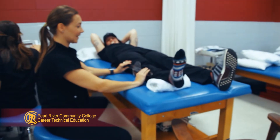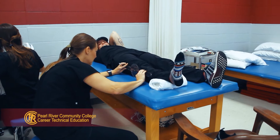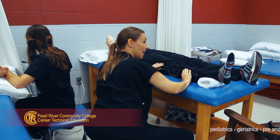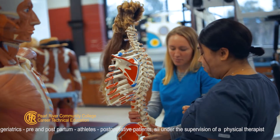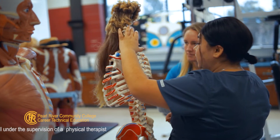The PTA graduate will work with a variety of patient diagnoses such as orthopedic, wounds, neurological, and trauma, across a varied patient population including pediatrics, geriatrics, pre and postpartum patients, athletes, post-operative patients, as well as many others, under the supervision of a physical therapist.